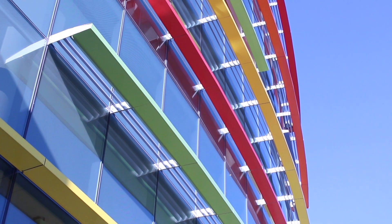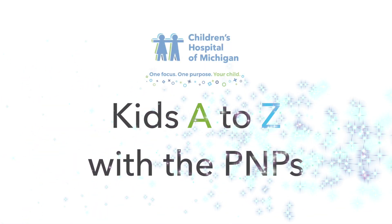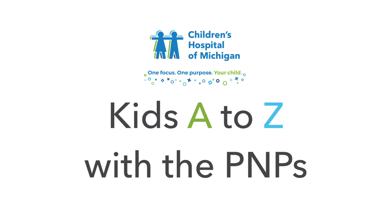A PNP is a pediatric nurse practitioner. We can diagnose, treat, prescribe, just like a doctor would, but with a touch of a nurse. Kids A to Z with the PMPs.